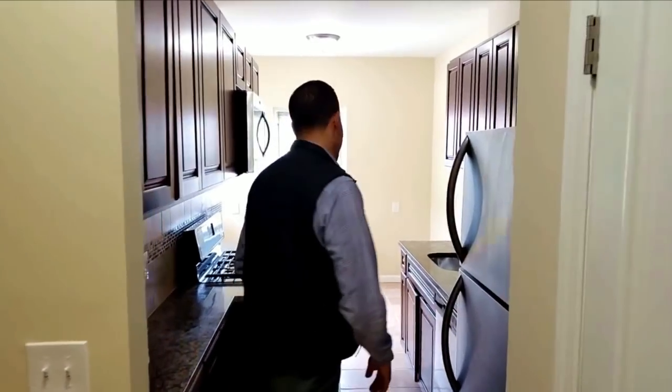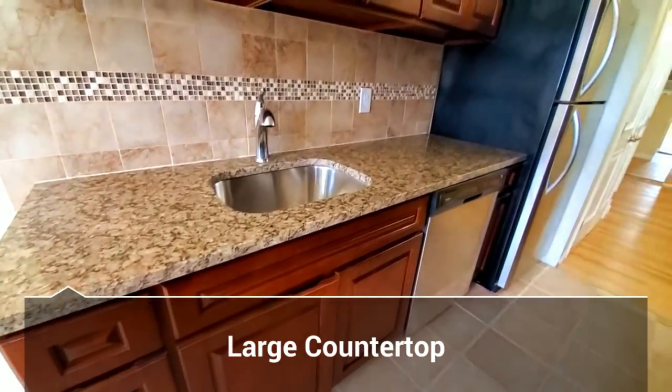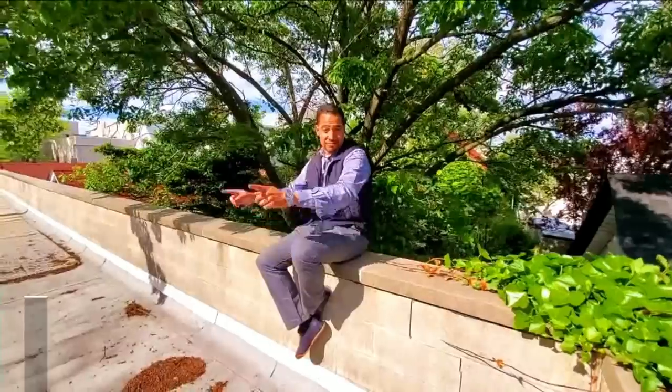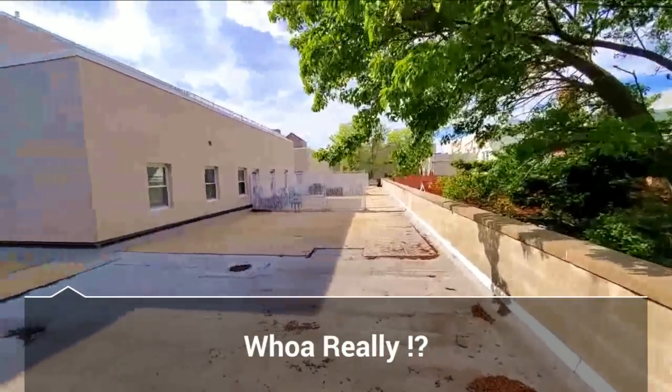Are you hungry? Let me show you another kitchen you're going to love to cook in. And now my favorite part about this unit — the terrace. This is a rooftop terrace, and it rivals the size of most backyards.